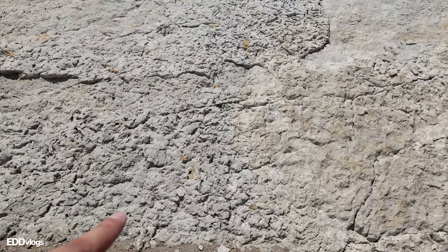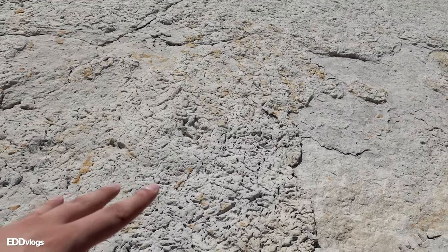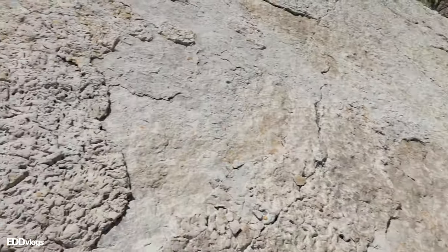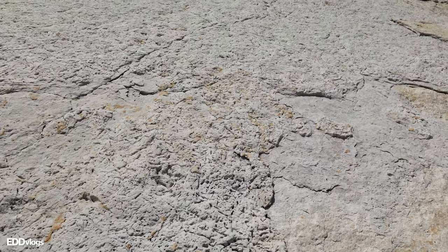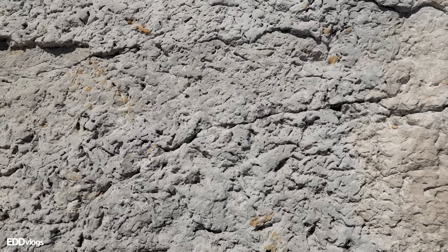This area might not seem very interesting at first — it kind of looks like the rock has just been scratched and chipped away. But according to this plaque, these are the track marks of worms from millions of years ago that have been preserved right here. That's kind of crazy to think about, and kind of gross too.